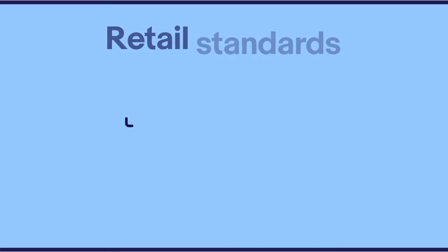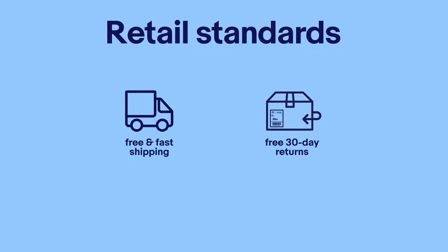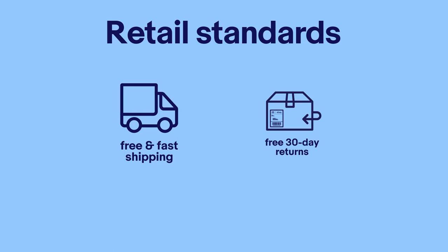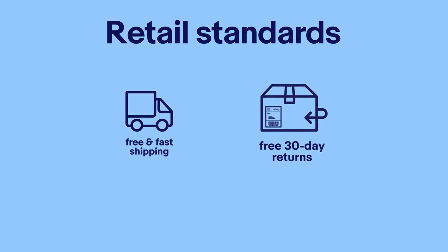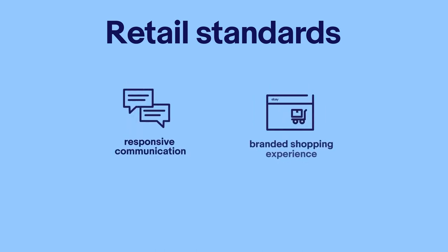Ultimately, this will help you save time and money by fulfilling orders efficiently and correctly. Today's consumers have a lot of choices. To stay competitive, we recommend adopting a few service practices that many customers now expect. For starters, customers love free and fast shipping, so offer this service whenever you can. Offering 30-day returns is another appealing incentive to buyers and helps them feel confident in their purchases with you.